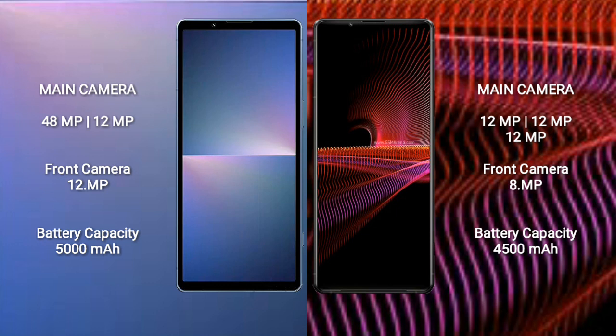The Sony Xperia 5 Mark 5 features a rear dual-camera setup of 48MP plus 12MP, and a front camera of 12MP. The Sony Xperia 1 Mark 3 features a rear triple-camera setup of 12MP plus 12MP plus 12MP, and a front camera of 8MP.